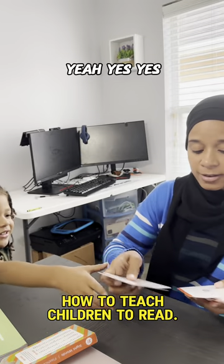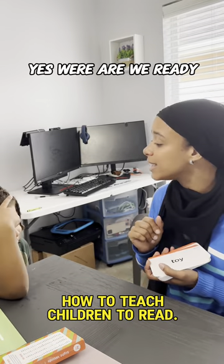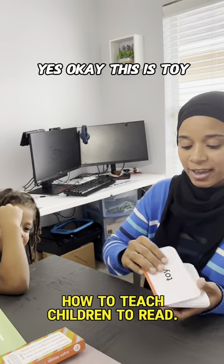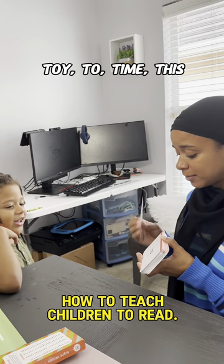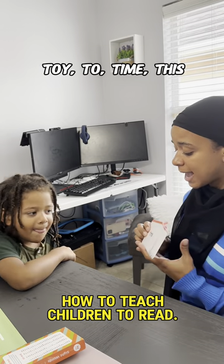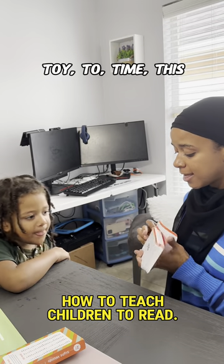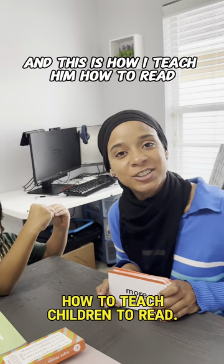Are you ready, Ra? Yes. Let's get started. This is 'toy.' Toy. 'To.' To. 'Time.' 'Try.' 'This.' This. And that's how I teach him how to read.